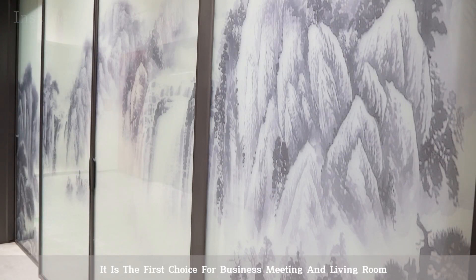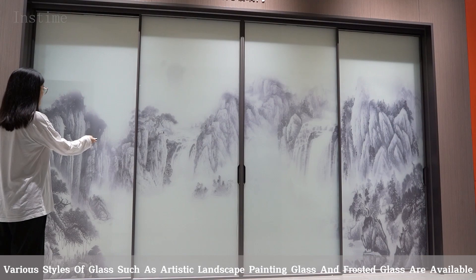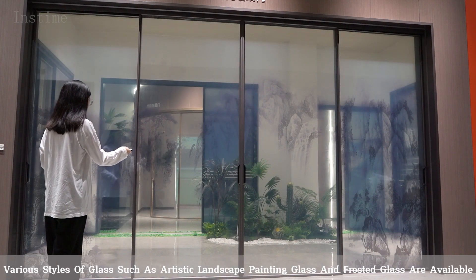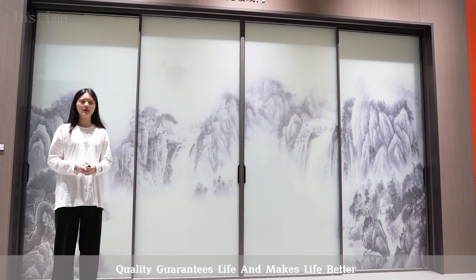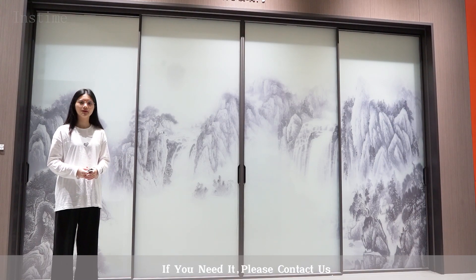It is the first choice for business meetings and living rooms. A large variety of glass styles such as artistic, laminated, patterned, and frosted glass are available. Quality guarantees life and makes life better. If you need it, please contact us.